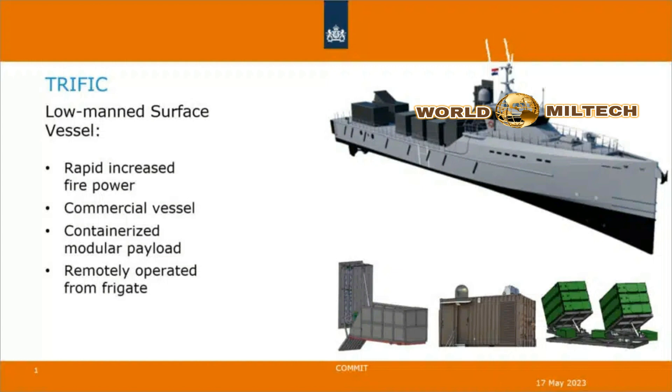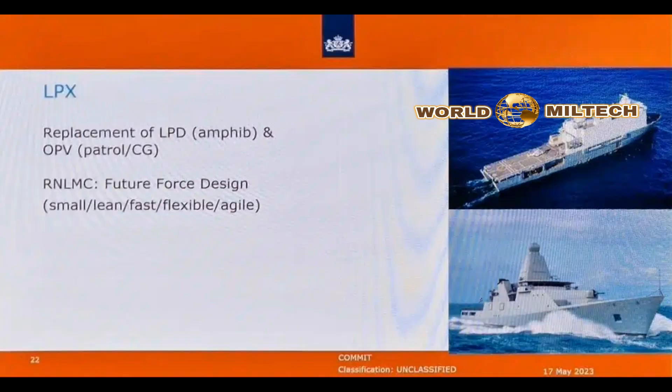The Damen-built vessels will not be complete all-domain surface combatants in their own right, as they will be reliant on the frigate's radar detection and targeting capabilities for the high-end fight. Instead, the smaller escort will augment the frigate's missile cell capacity for operating in higher-violence spectrum scenarios, particularly air-defense situations like the high-tempo anti-missile and anti-drone capability required in the Red Sea.